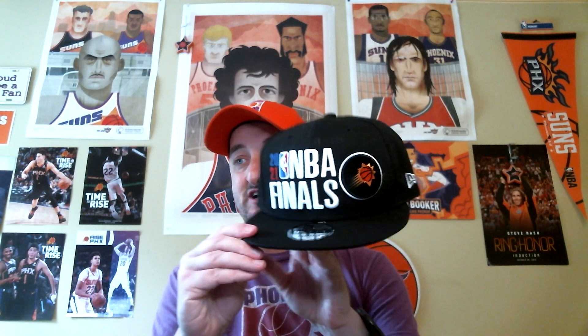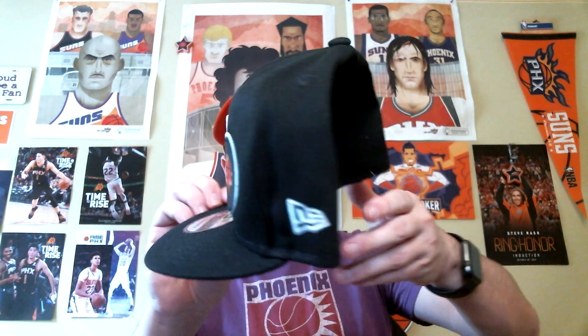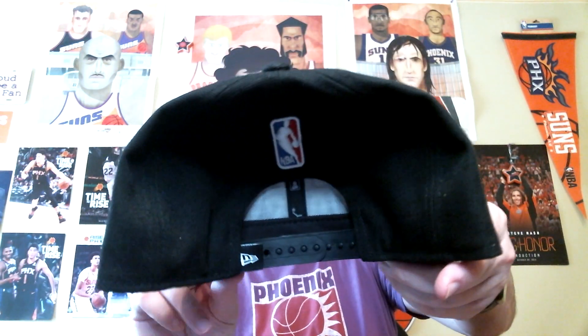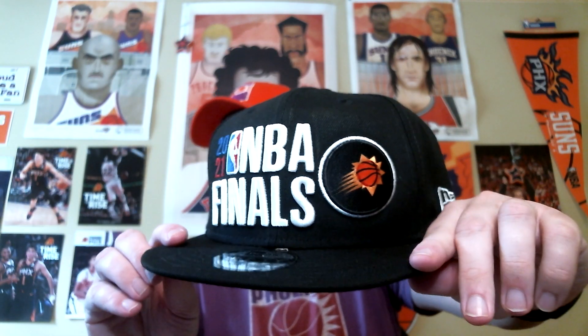Here is my 2021 NBA Finals hat, Phoenix Suns edition. Oh my goodness. I'll give you guys a closer look in a minute, but here it is, you guys. It is absolutely beautiful — got it off NBA.com.